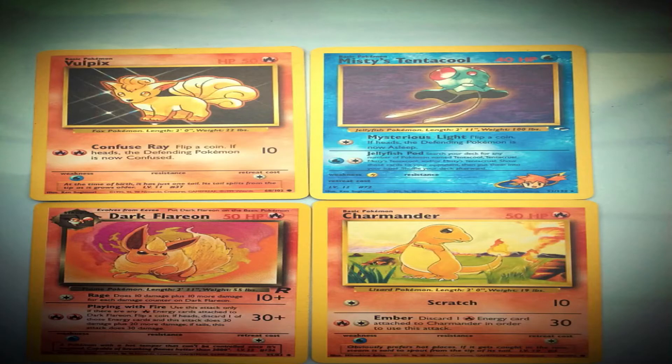Look at these Pokemon cards. What fraction of the Pokemon cards are red fire types?